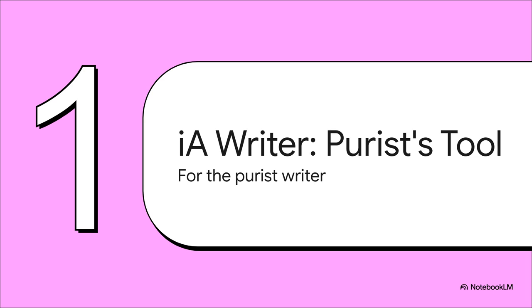First up: IA Writer, the purist's tool. That subtitle says it all — for the writer who wants nothing between them and the words. If you're someone who thinks a messy screen leads to a messy mind, then you're going to want to pay close attention. This app is all about making the tech just fade into the background.